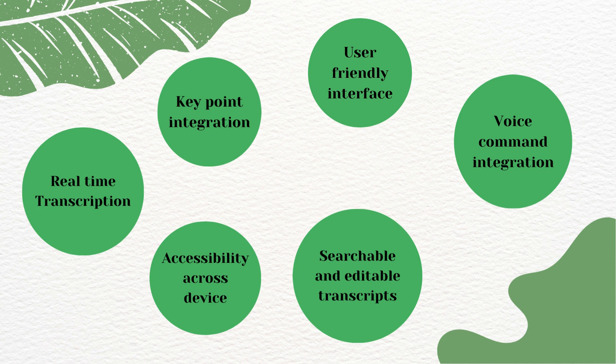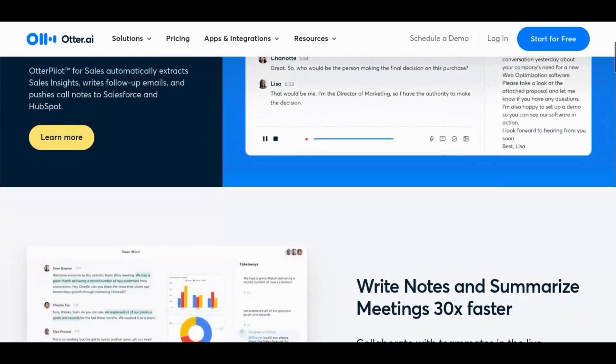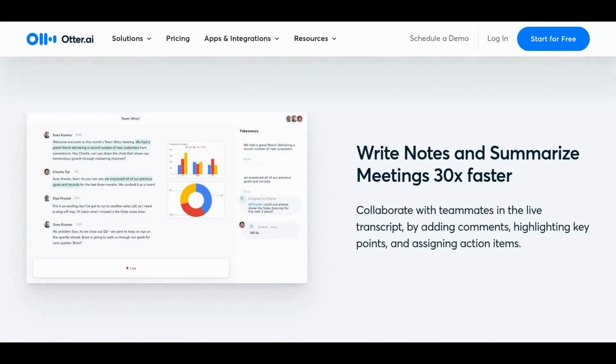It also supports hands-free operation with voice commands, ideal for lectures or study sessions. Additionally, Otter seamlessly integrates across devices, providing accessibility on smartphones, tablets, and computers for flexible study habits. And with searchable and editable transcripts, Otter excels with easy note-searching and transcript editing, providing a dynamic and adaptive note-taking experience. Now let's take a closer look at the Otter website and walk through the process of signing up to get started with this fantastic tool.